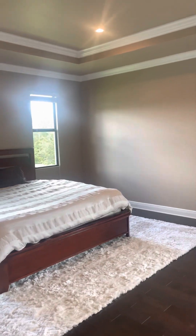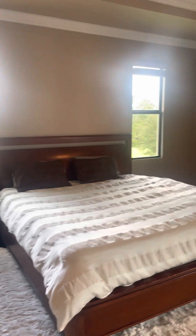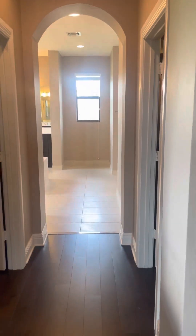The master suite features tray ceilings and extra crown molding. There's lots of room as you can see — there's a Peloton here and still plenty of room everywhere. As we walk to the master ensuite, you have his and hers walk-in closets.